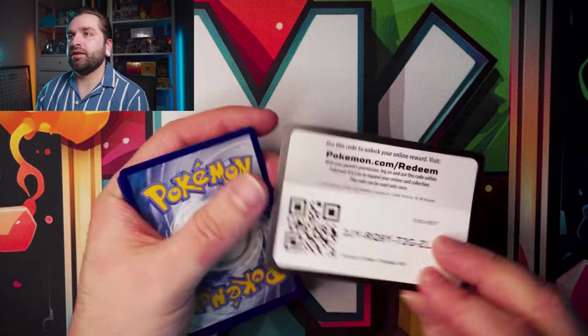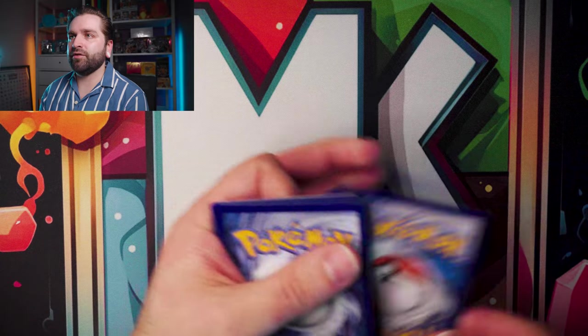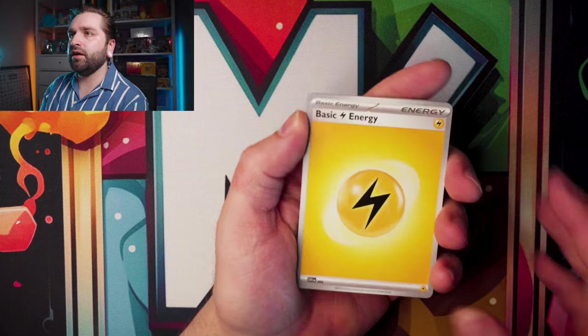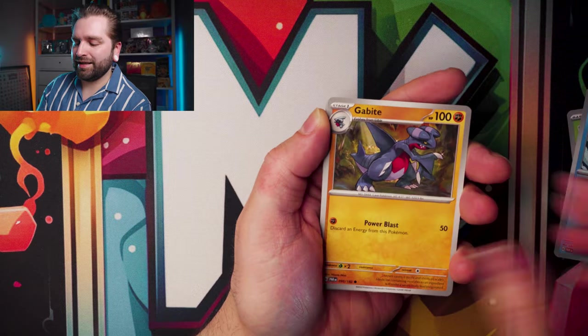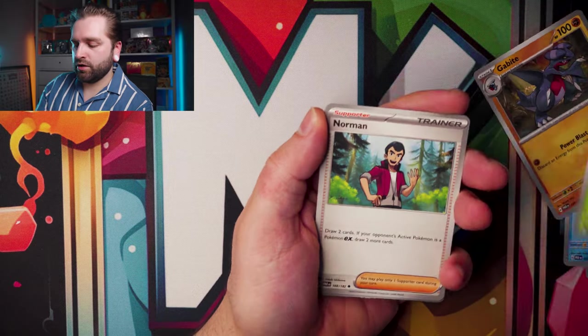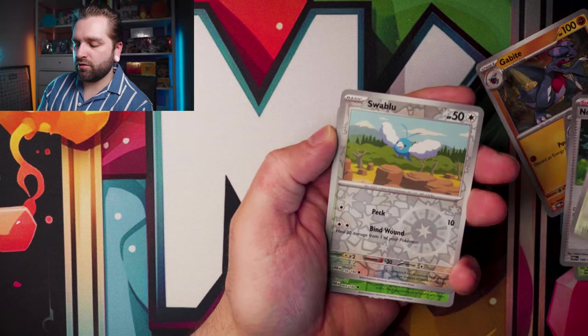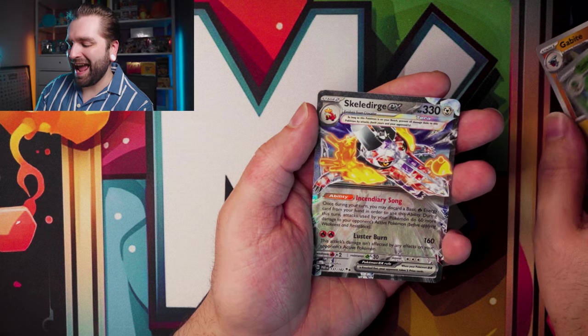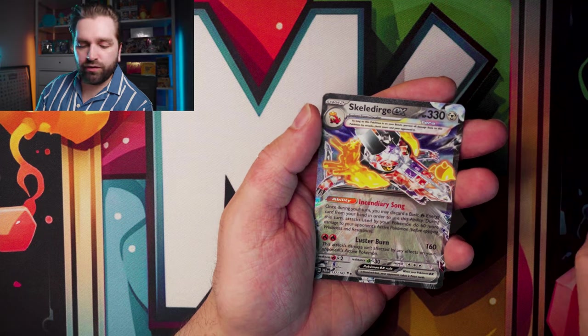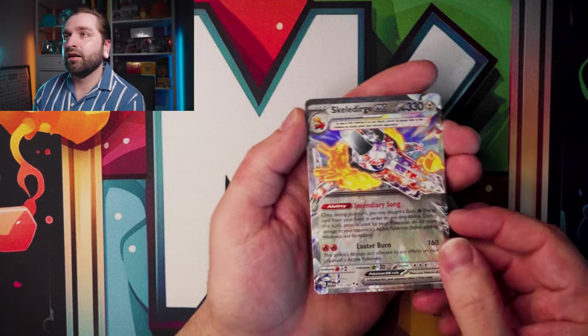Second Paradox Rift pack — Pansage, Mantine, Gabite, Samsara, Norman, Cyclizar, reverse Swablu, a reverse Samsara, and a Skeledirge EX. Let's go, fantastic! Can we keep that momentum going and pull one of those rare SIRs?